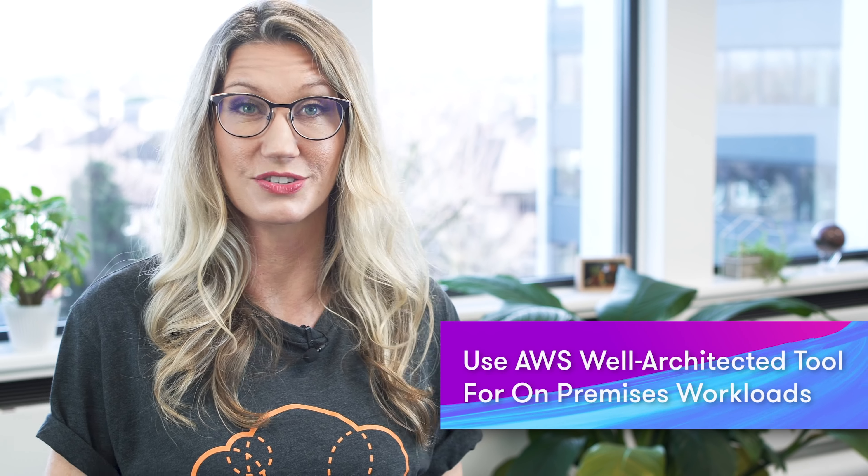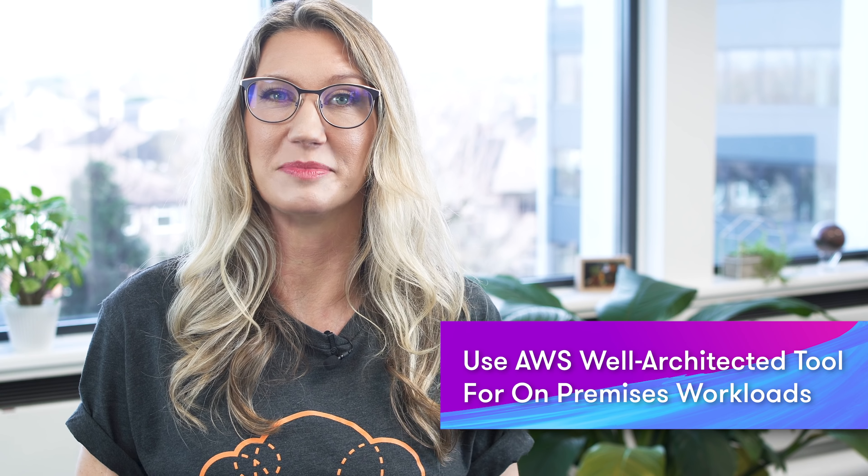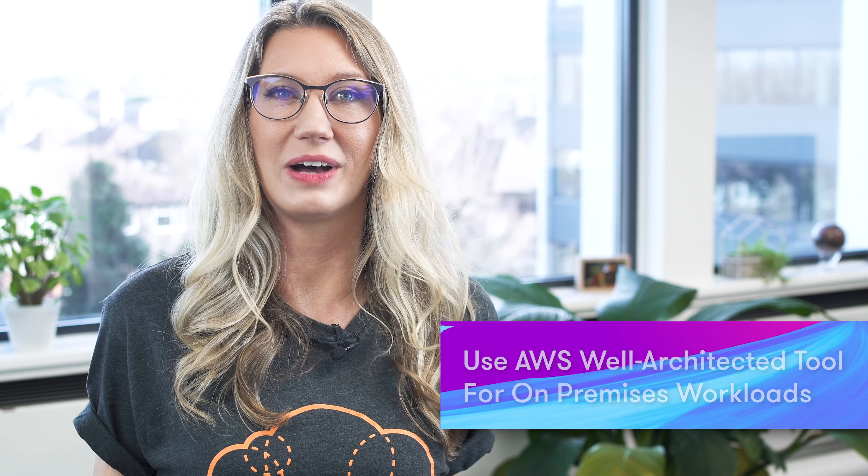AWS Well-Architected tool now supports architecture reviews for on-premises environments. If you're not familiar with the Well-Architected tool, it's a really cool service which reviews your architecture using AWS best practices and provides recommendations for making your workloads more reliable, secure, efficient and cost effective. You can now use it to perform architecture reviews for workloads that are only partially deployed on AWS or completely running in your own data center.